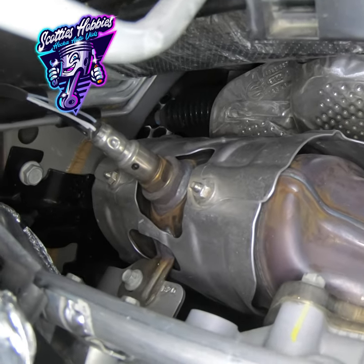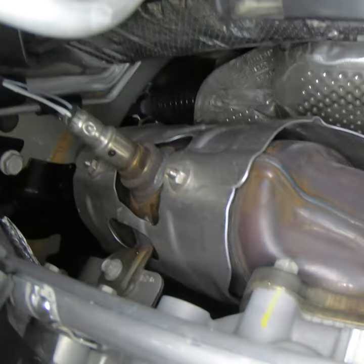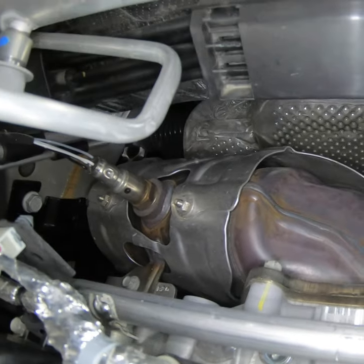These sensors should be replaced about every 70 to 100,000 miles. If you have a circuit code, the sensor is probably bad. If you have a catalyst efficiency code and more than 100,000 miles, the catalytic converter is probably bad as well.